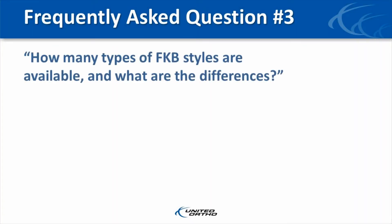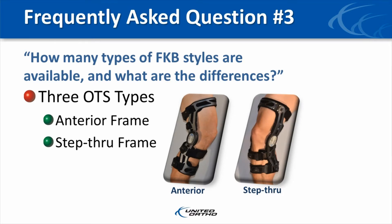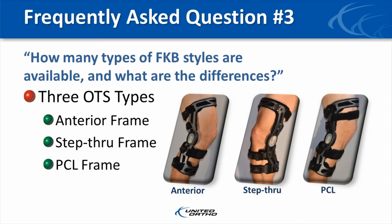Another often asked question is: how many types of FKB styles are available and what are the differences? There are three types available — the anterior frame, the step-through frame, and the PCL frame. All of these braces are designed to prevent abnormal motion and protect the ligaments of the knee. Style choices are based upon physician preference, and we have a custom option available for all three styles coming soon.